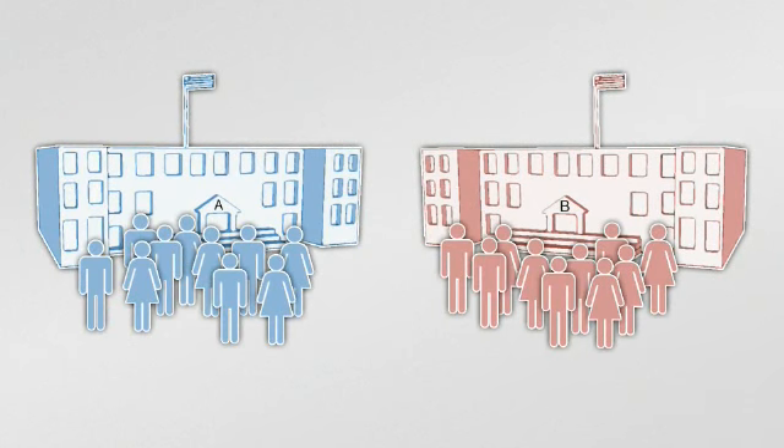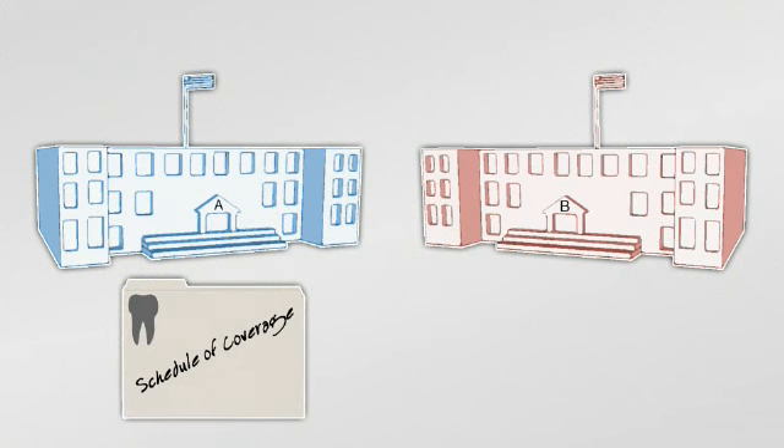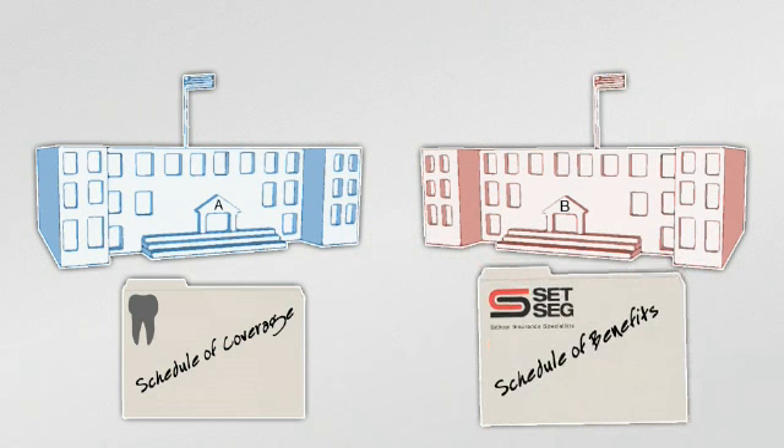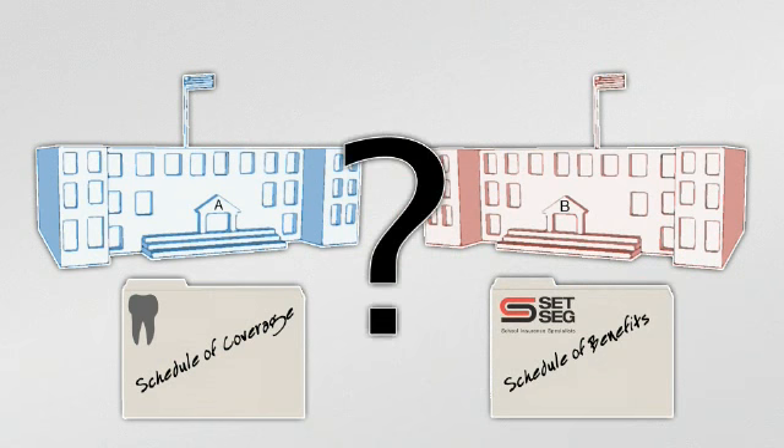SET employee benefits can help you reduce all of your benefit expenses. But right now, let's compare two similar school districts — A and B — with 240 employees with the same benefit level, that make different choices for providing dental coverage. District A chooses a traditional insured dental plan; District B decides to self-fund its dental coverage with SET. Which gets the better deal?